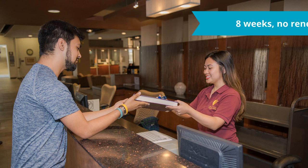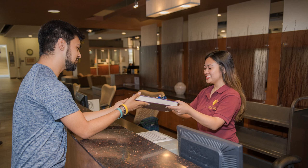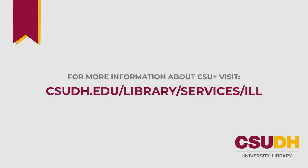Return the book to the same desk where you checked it out, or leave it in one of our book drop boxes. For more information about CSU Plus and other resource sharing options, visit csudh.edu/library/services/ill.